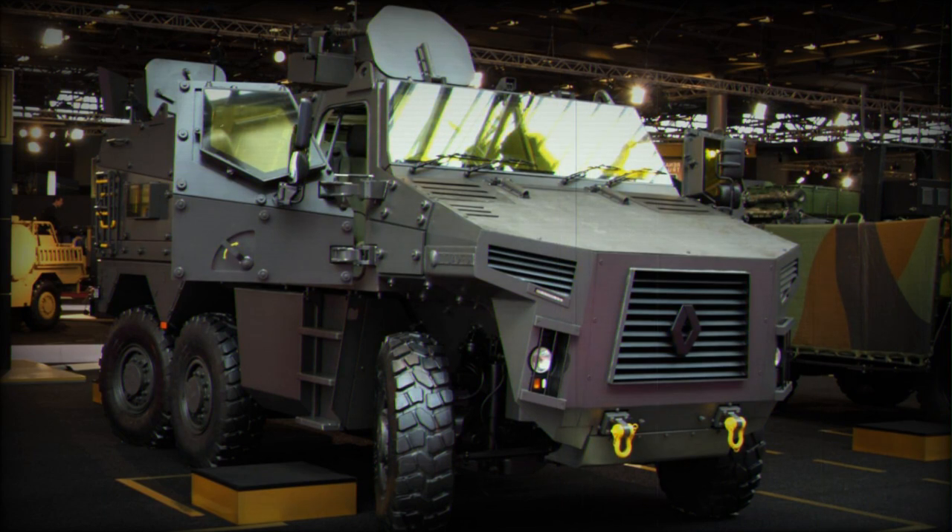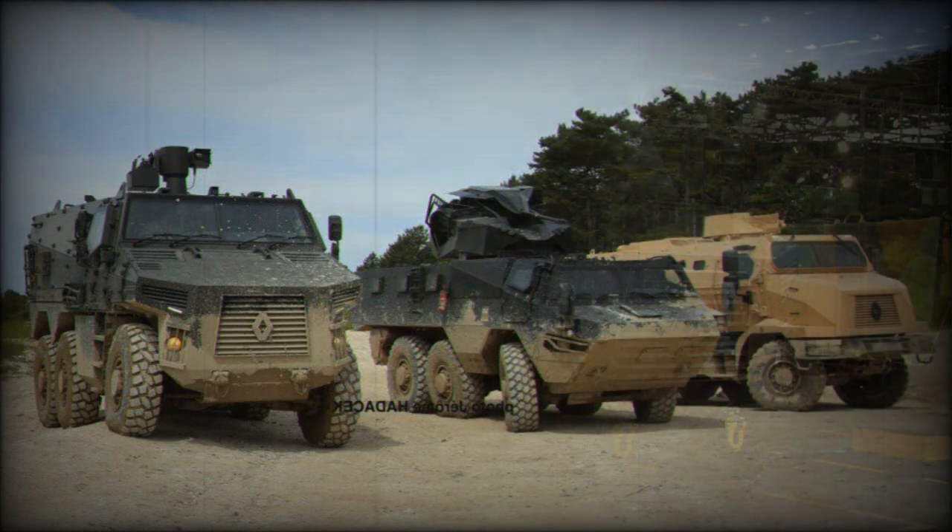The vehicle has a 6x6 configuration with full-time all-wheel drive, and both front and rear axles are steered. Unlike the VAB, the BMX-01 lacks amphibious capability.